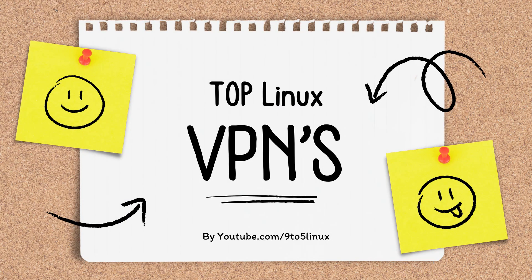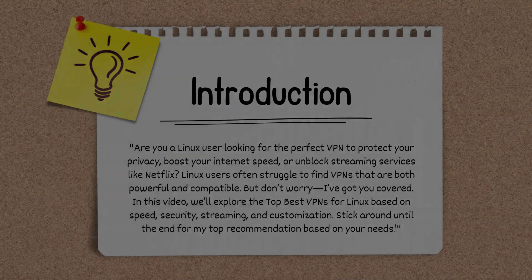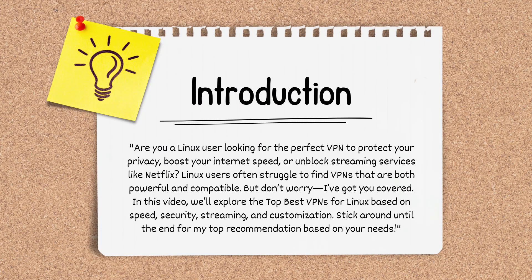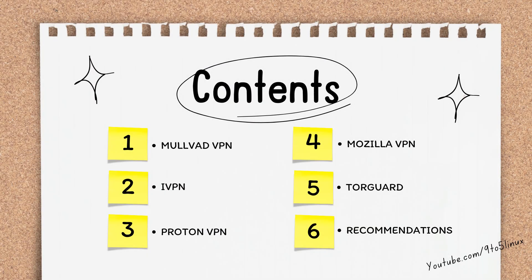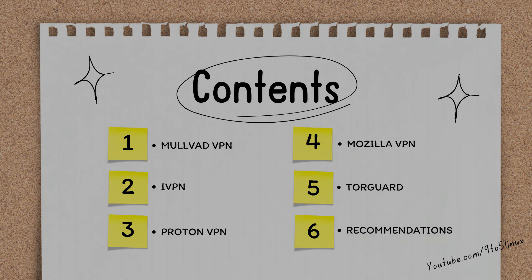Are you a Linux user looking for the perfect VPN to protect your privacy, boost your internet speed, or unblock streaming services like Netflix? Linux users often struggle to find VPNs that are both powerful and compatible. But don't worry, I got you covered. In this video, we'll explore the top best VPNs for Linux based on speed, security, streaming, and customization. Stick around until the end for my top recommendation based on your needs.